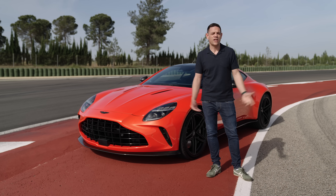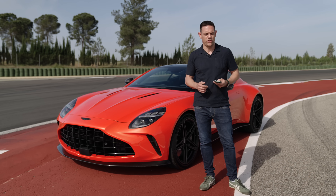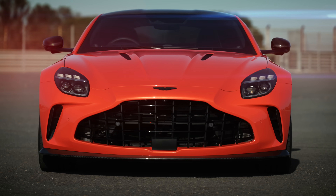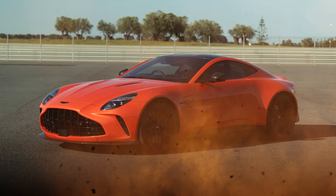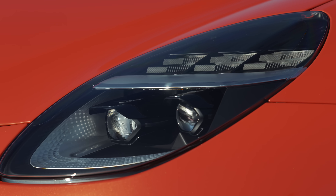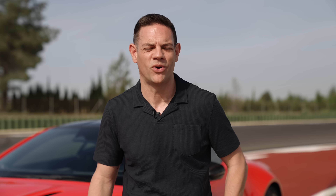Kill me now. I'll use Aston Martin's own literature — let me read some of it to you. Vantage, a name ravished in racing royalty, hardwired with the ability to get your heart racing, forged in the fires of the limit. Well, I can't use that because I'm not clinically insane and I assume you're not either.